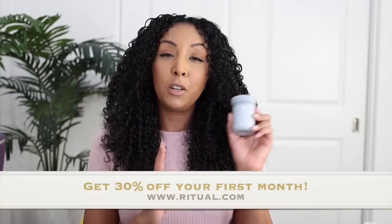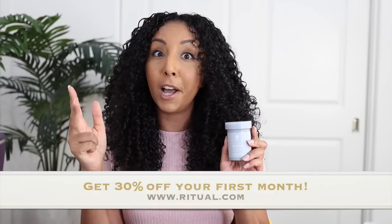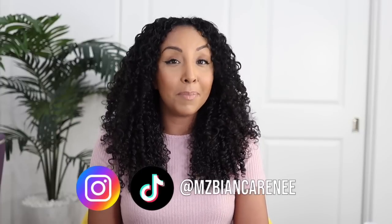Let me know which one of these mistakes you're guilty of. I hope this was helpful! Make sure you check out the Ritual Symbiotic Plus for the prebiotic, probiotic, and postbiotic all in one, and use my link in the description box to get 30% off your first month. If you enjoy curly hair content, give this video a thumbs up and subscribe. I also post many videos on TikTok and Instagram at Ms. Bianca Renee. I'll see you guys next time — thanks for watching Bianca Renee Today.